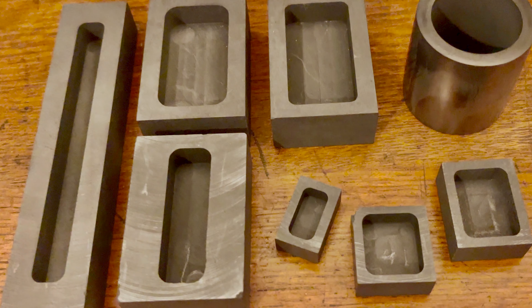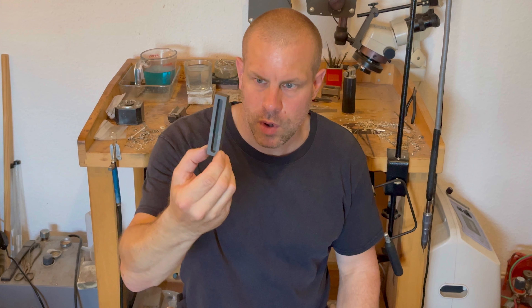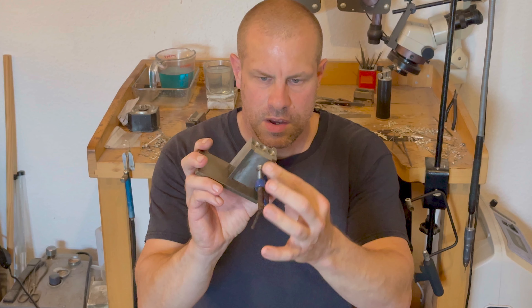Embarking on this journey to explore graphite ingot moulds was met with a mixed response within the jewellery making industry. Our initial foray into this territory was marked with uncertainty, as a substantial portion of the available data seemed more applicable to bullion bar production than to the complex alloys we work with daily. The initial ambiguity, fuelled by conflicting opinions from so-called experts, left us with more questions than answers. Yet through perseverance, we managed to carve out our path, navigating through the noise to uncover the genuine potential of graphite ingot moulds.